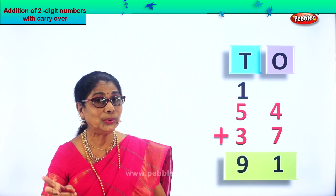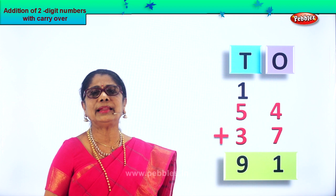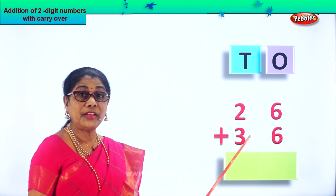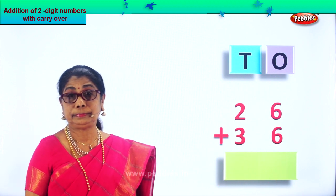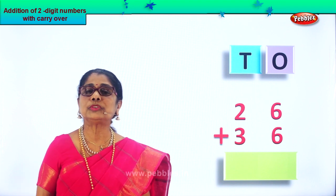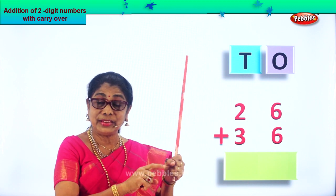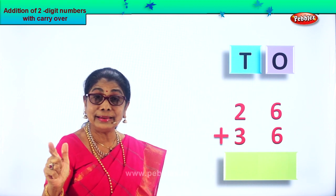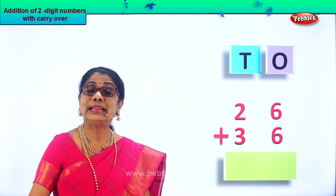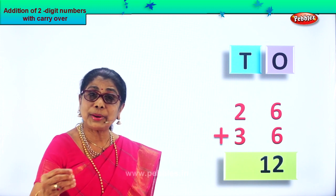Did you enjoy children? Two-digit addition with carry over. Isn't it interesting? Let's take another sum. What is given to us? Twenty-six plus thirty-six. Two big numbers. In the one's place we have six plus six. We're supposed to add six plus six: six, seven, eight, nine, ten, eleven, twelve. Six plus six is twelve. That is ten plus two — twelve.